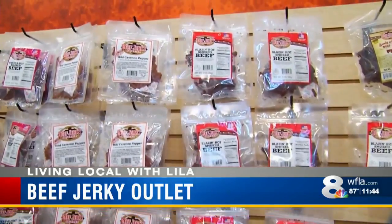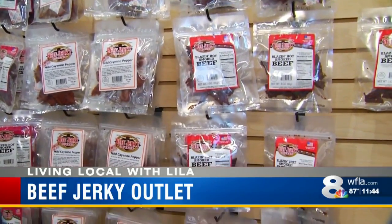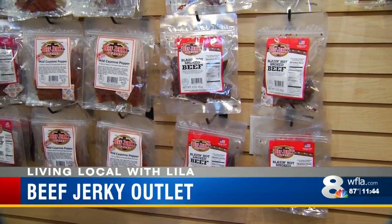And they each have different consistencies. Can you explain the different kinds of jerky you guys stock here? Absolutely. So we have jerky that's dehydrated, which is kind of like your traditional jerky — a little bit thinner, tougher, and drier. And then we have the smoked jerky, which holds a little bit more moisture and makes it more tender and easier to bite into.